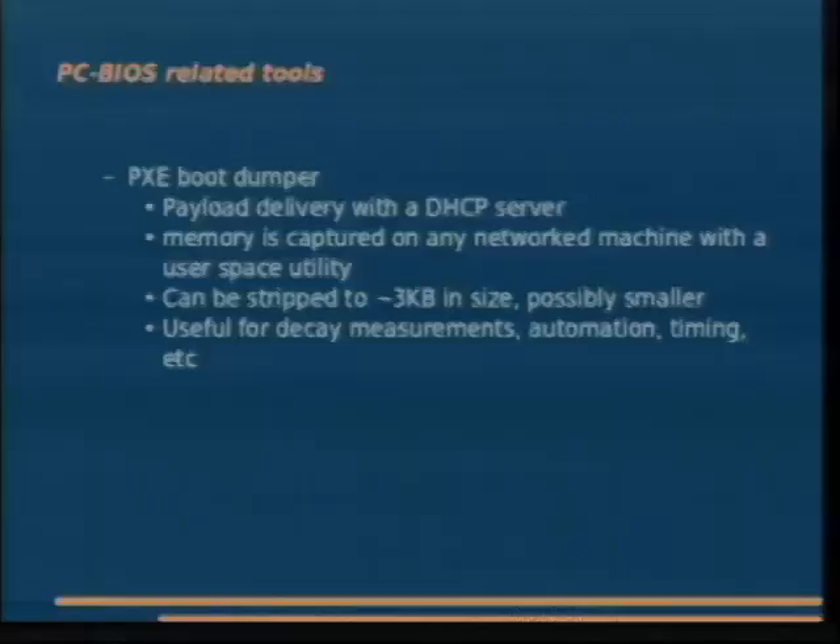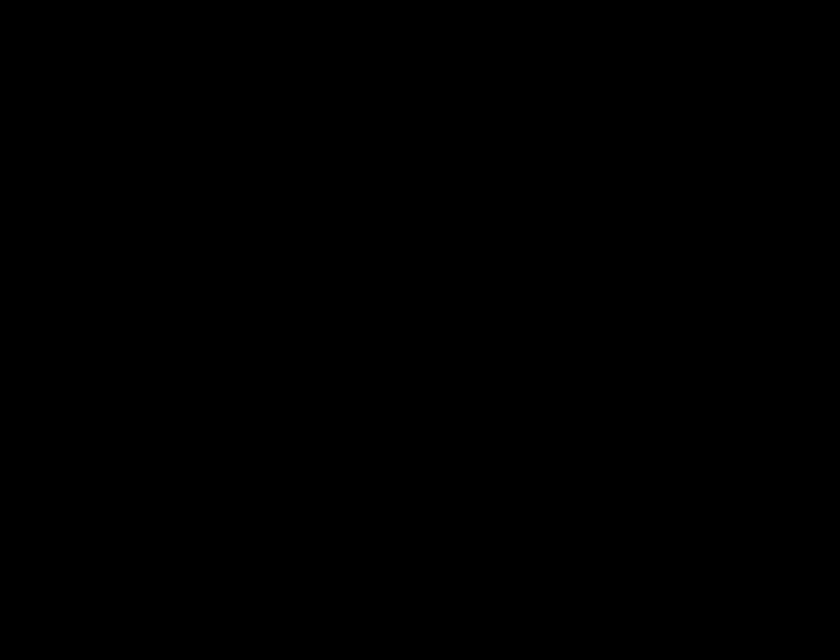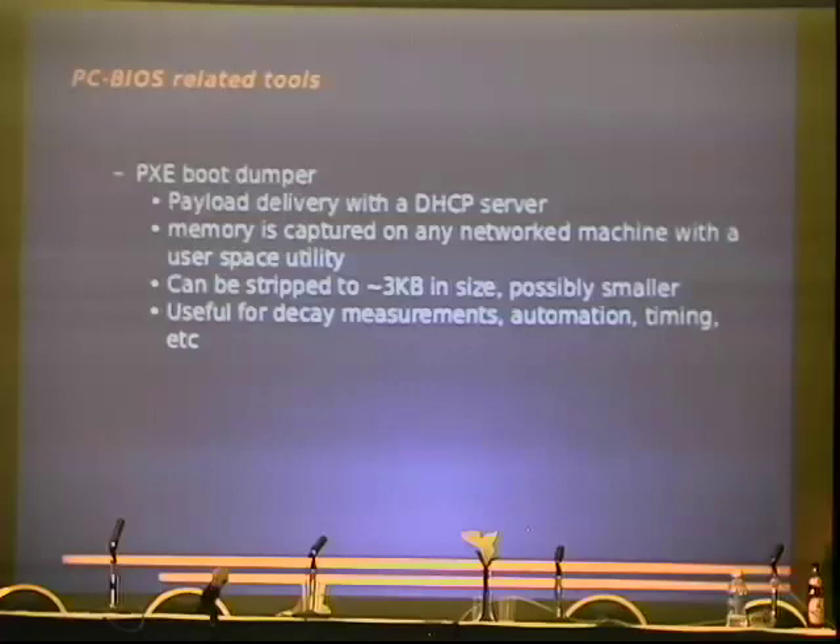The PXE boot dumper is really great. You build the PXE dump utility — one sits on a DHCP server, just a little payload. We have our payload down to 3 kilobytes total. You boot the machine, it gets a DHCP lease, loads this program into memory — it's 3 kilobytes, so you don't stomp on a lot of bits. Depending on the operating system you're analyzing, you will be nowhere near the bits that are important in that OS.